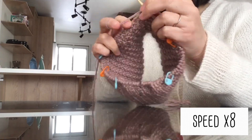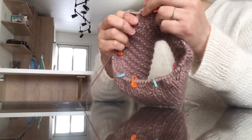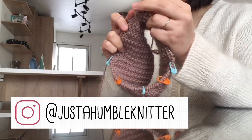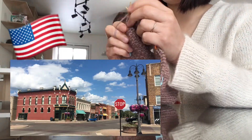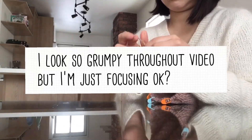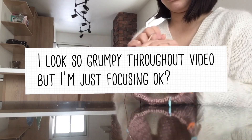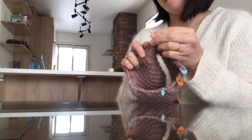So let me talk about myself. I'm just a humble knitter living in Canada. I started knitting back in 2018 when I was living in the States. That winter, I wanted to get a new beanie but couldn't find one I liked, so I decided to knit one for myself. I didn't have any knitters around me, so I went on YouTube, watched tutorial videos, and started knitting. Since then, I've been hooked to this crafty activity.